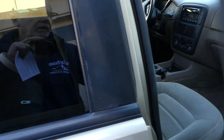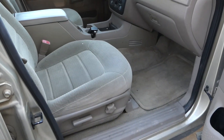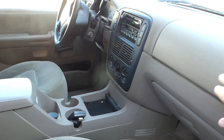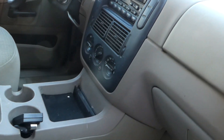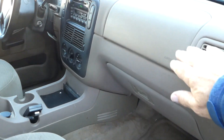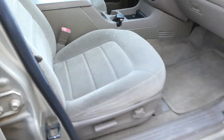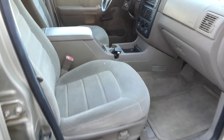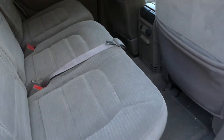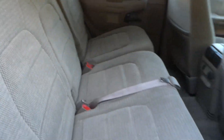Let's step into the interior real quick. It's got cloth interior. I don't think the AC is blowing cold — everything's working but it's not blowing cold, so I'd have to say you need a charge on that. The seats fold up and fold down.